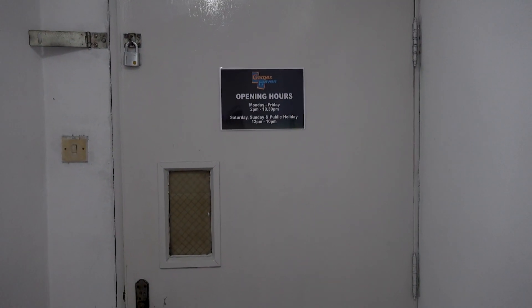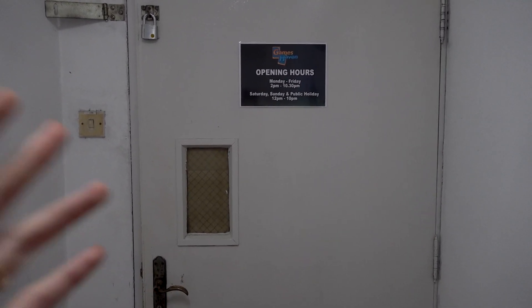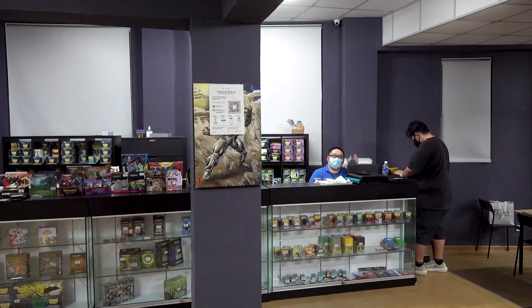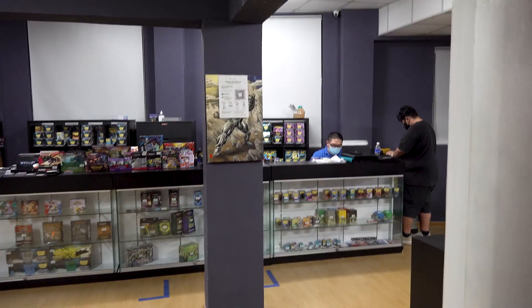Alright, so here we are at level 2, and for those of you who don't know, this is the Gameshaven shop. So let's take a quick peek inside. Yep, so this is the shop. And that's Mac. Hi Mac. That's the shop. But we are not going in — we are going out and we are going upstairs.